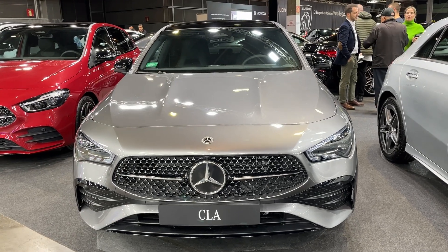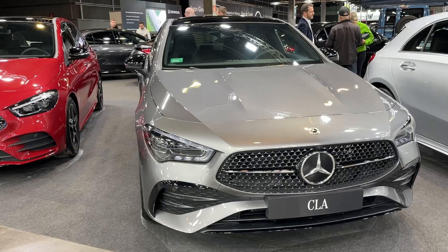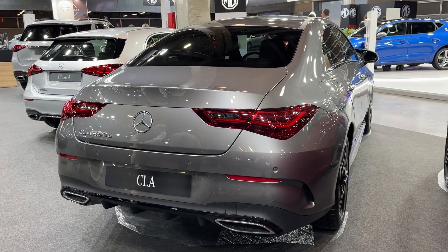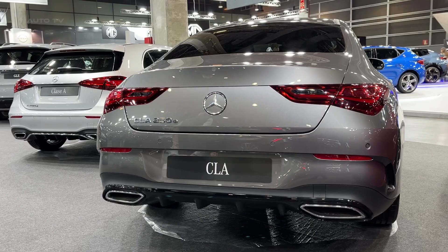Mercedes-Benz has refreshed its entry-level CLA compact sedan for 2024, giving it bolder styling, new tech features, and more practicality, all while retaining its athletic driving dynamics. As with past versions, the latest CLA aims to bring traditional Mercedes luxury and performance to a more youthful audience.